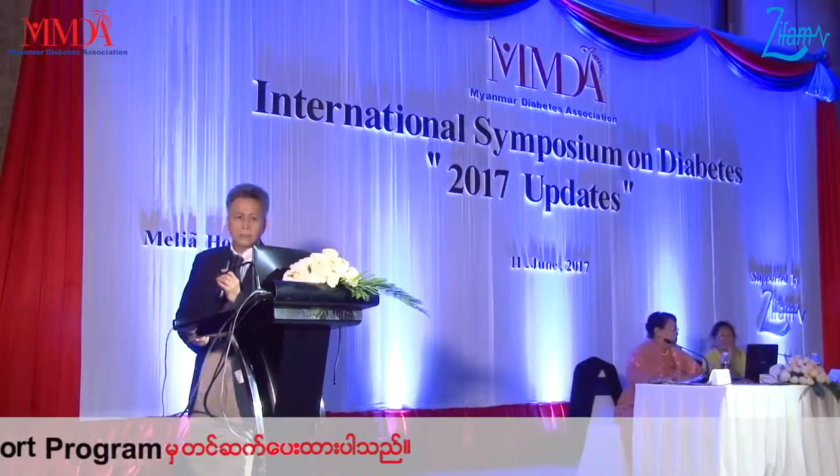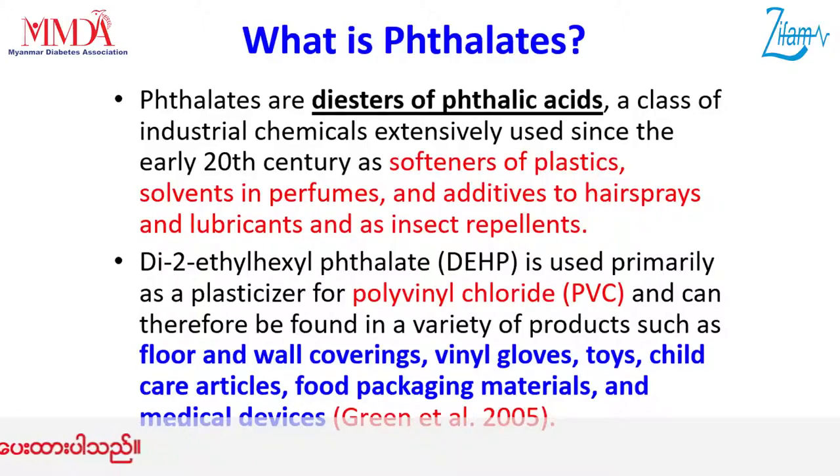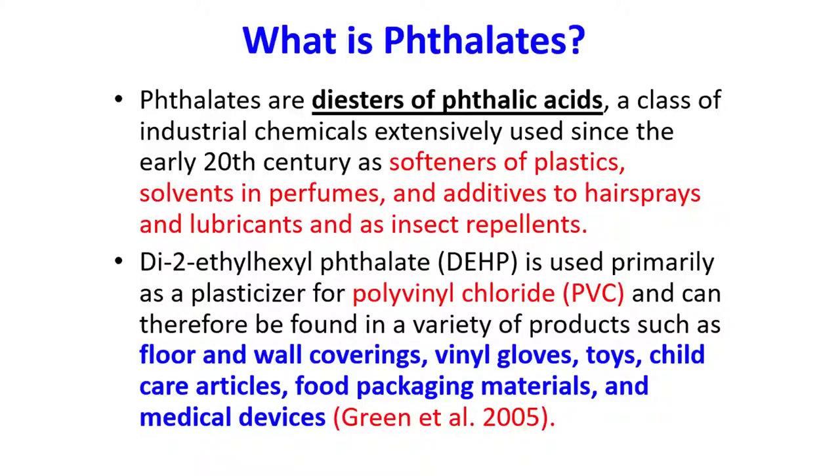So what is phthalate? Phthalate is a diester of phthalic acid, a class of industrial chemical. It was developed in the early 20th century. It is used as a solvent in paints and perfumes, as an additive in air sprays and lubricants, and also as an insect repellent.